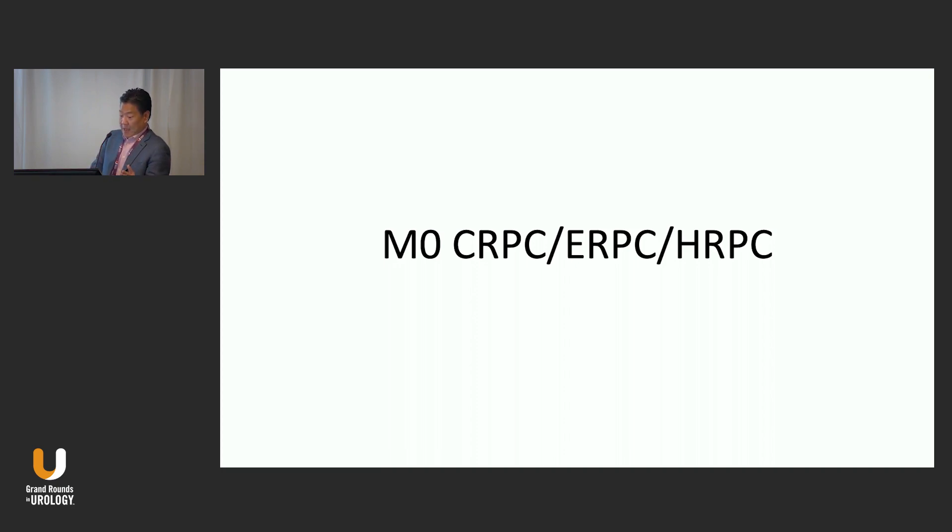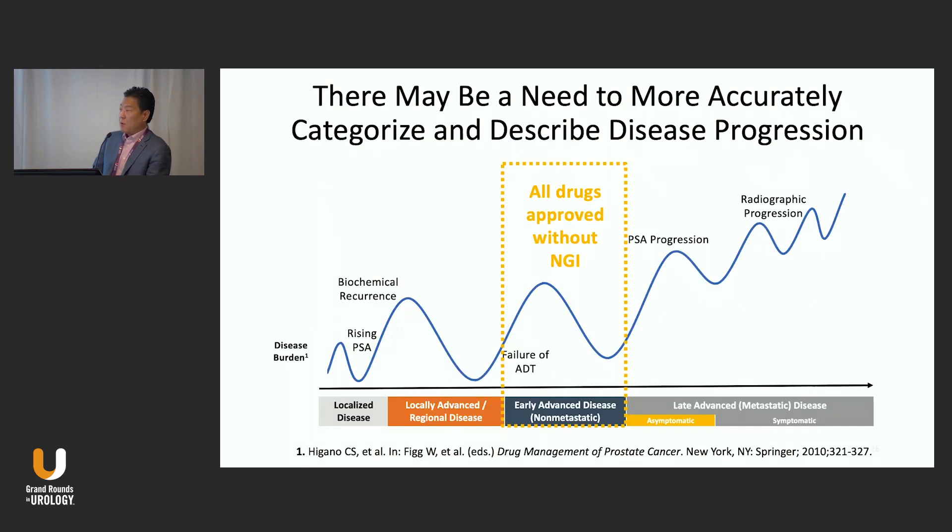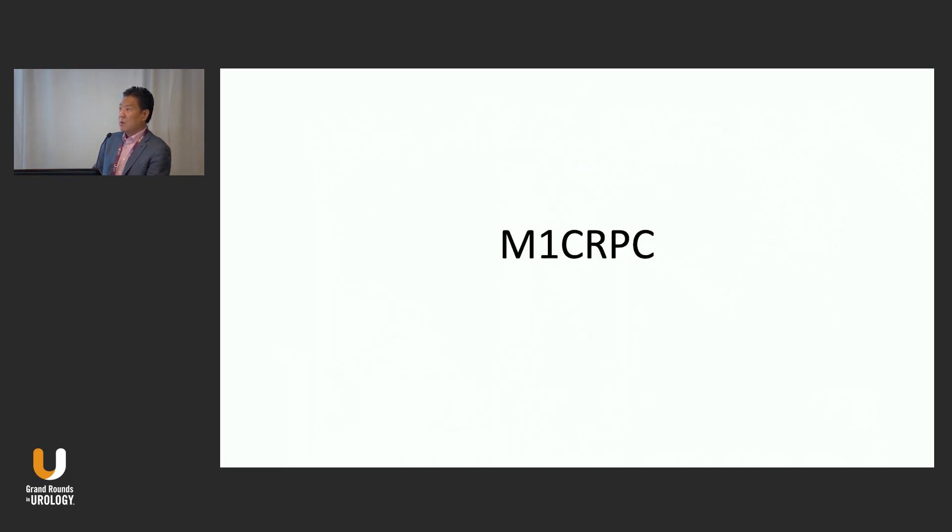For M0 CRPC, three studies — Prosper, Spartan, and Aramis — using drugs for non-metastatic CRPC were approved a few years ago, all performed using conventional imaging. When you took a group of those patients who would have qualified and gave them PSMA PET, roughly 55% actually had M1 disease. So these patients were probably low-volume M1, but they still benefited from these drugs. Our recommendation would be: don't necessarily use PSMA PET in that disease space, unless you think biologically the patient's disease is more aggressive and you could prove M1 status to access more tools.